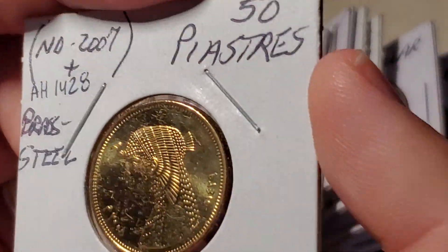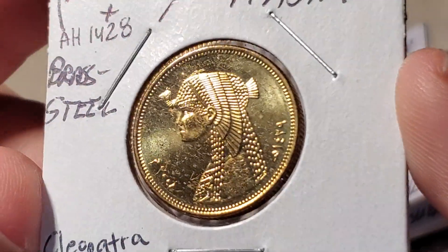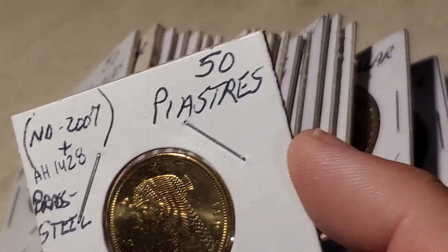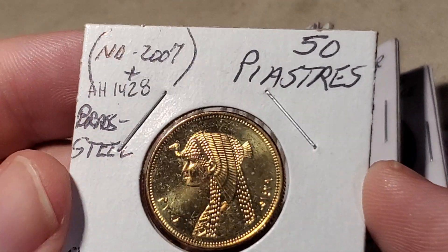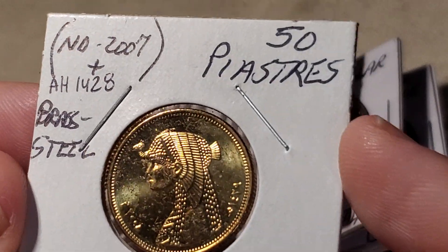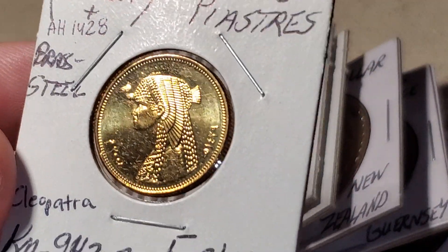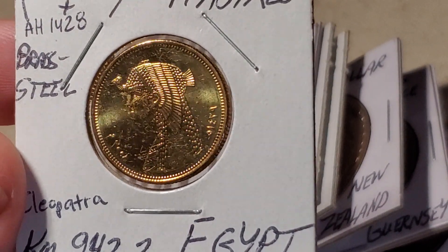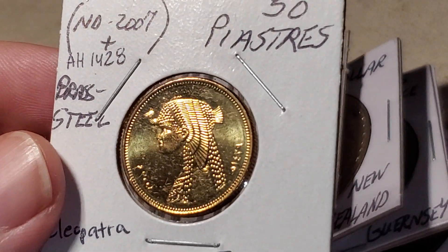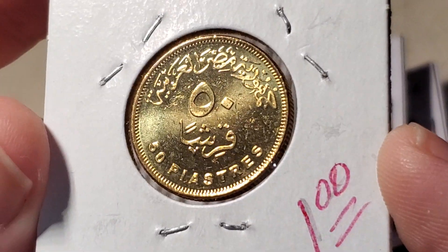Moving to Egypt — I find a lot of coins with King Tut, but I don't think I've ever seen one with Cleopatra on it. This is a 50 piastres coin, dated 2007 in our calendar and 1428 in theirs, with the year also shown in Arabic-Indic numerals. It's brass steel, catalogued as KM942.2. The .1 and .2 varieties depend on whether the coin is magnetic, implying different metal content — you have to test it with a magnet. This is the magnetic variety.